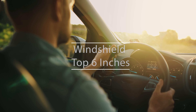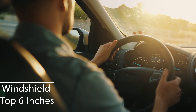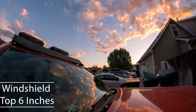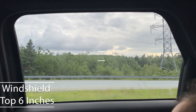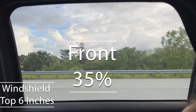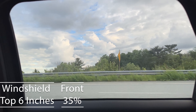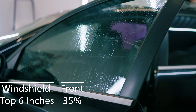First off, if you're behind the wheel of a sedan in Idaho, you're allowed to tint the top six inches of your windshield — a rule crafted to maintain your visibility for safer driving. Focusing on the front side windows, the law mandates they must allow in more than 35% of light. This requirement is set to ensure that drivers have adequate visibility and law enforcement officers can see inside the vehicle.